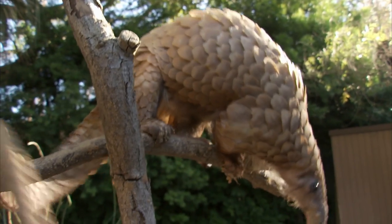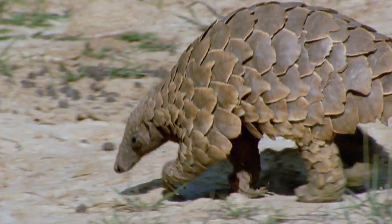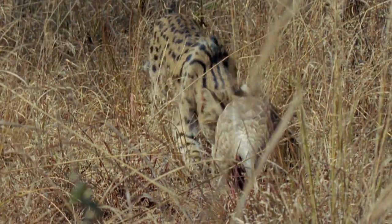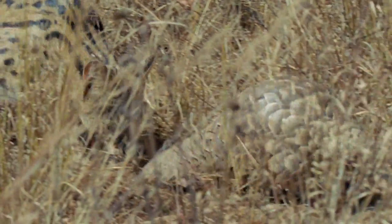This African white-bellied tree pangolin comes from the tropical rainforests of Africa, but there are also ground pangolins on the African savannah, and pangolins in Asia too. But wherever they live, pangolins have to watch out for predators — and that tough coat of scales protects the pangolin from even the sharpest teeth and claws.